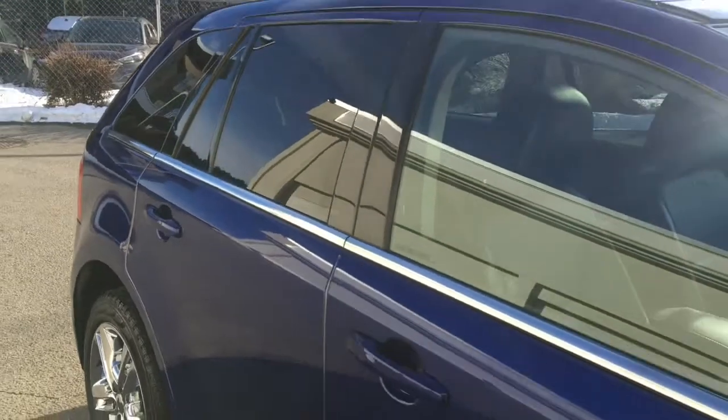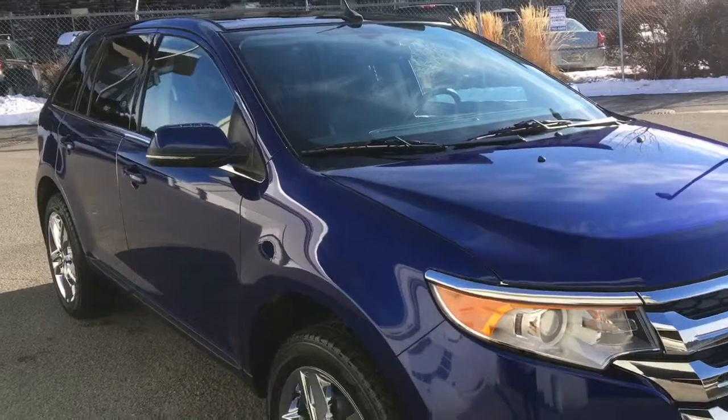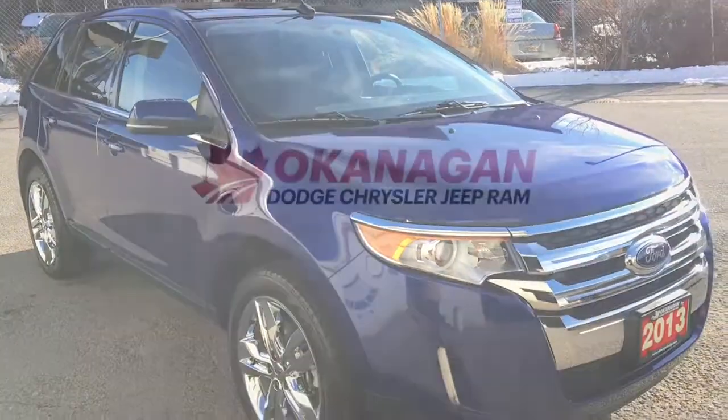Thank you for watching and I hope to see you soon at Okanagan Dodge. Come take this 2013 Ford Edge Limited for a test drive.